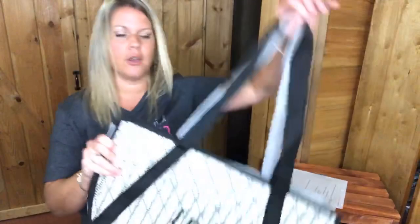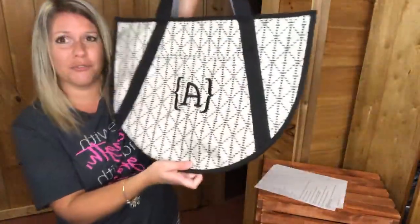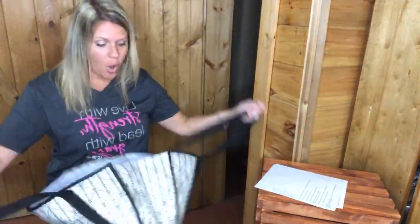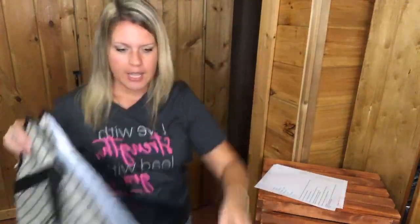Our Round Utility Tote will also be saying goodbye. I've used this a lot this summer as my work bag when I'm working outside the home — going to the library and things like that. This small Round Utility Tote has been super fun. It's got a pocket on the front.